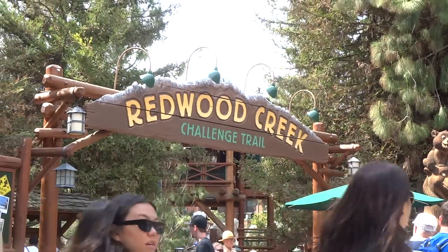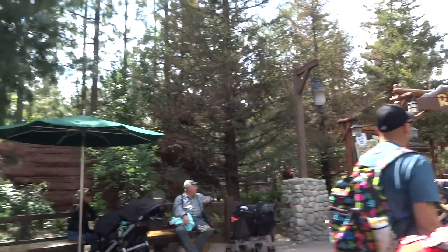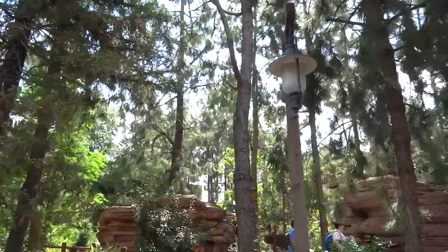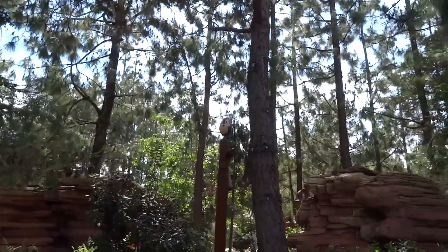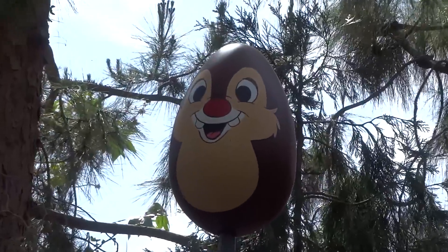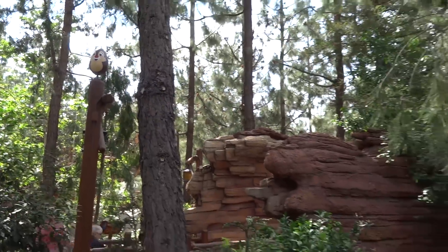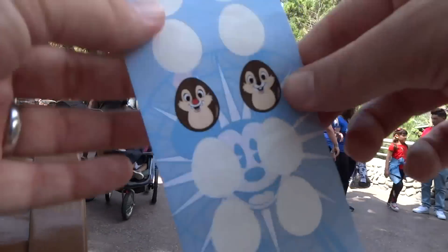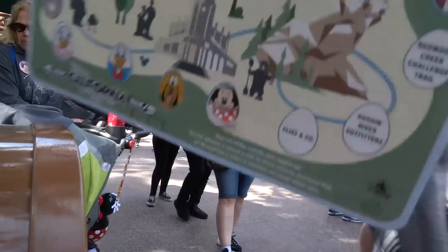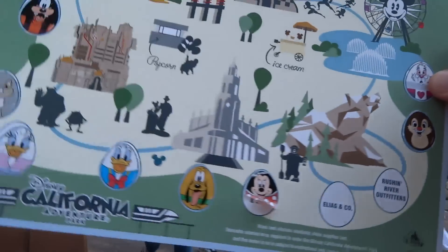We're outside the Redwood Creek Challenge Trail, in a much quieter part of the park than we were previously. I've spotted the Easter egg right over here — this was a satisfying one for me. It didn't take me too long, and I thought it was well hidden, but I was able to spot it here among the trees. It's Dale of Chip and Dale, hanging out in the Redwood Creek Challenge Trail. You don't have to actually go inside the trail to spot it. Let's peel off our Dale sticker, find the Redwood Creek Challenge Trail spot on the map, and put it right there. Two more left.